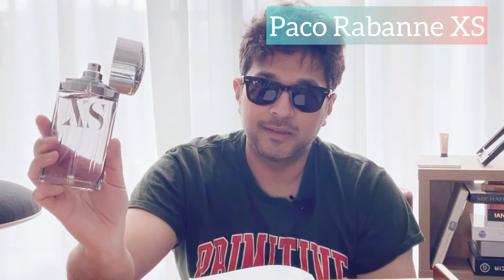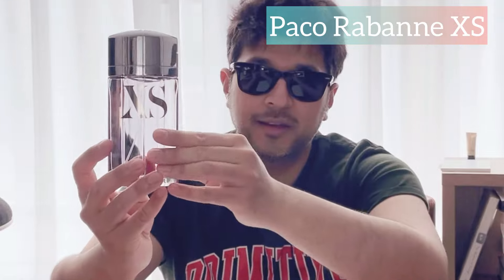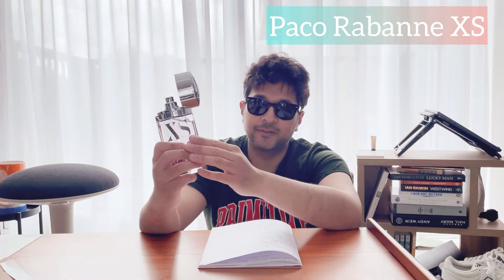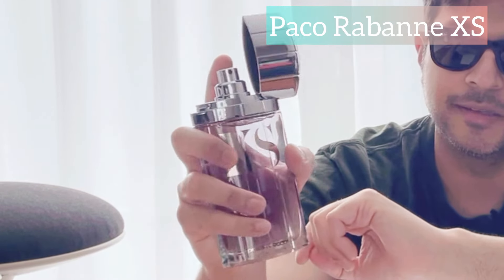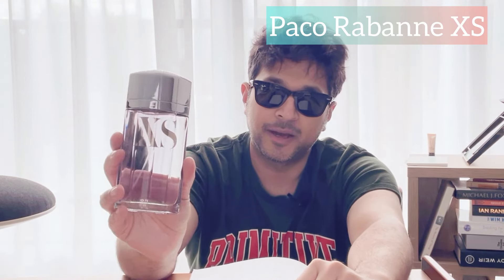Let's start with Paco Rabanne XS, which is a classic. This one is a green fragrance. If you've ever smelled Chanel's Platinum Egoist, it's kind of quite similar — in that ballpark of a green, slightly metallic fragrance. I love the bottle; the older style has this zippo lighter-style effect where you open it and spray. People say this is quite similar to a niche fragrance called Creed Himalaya.